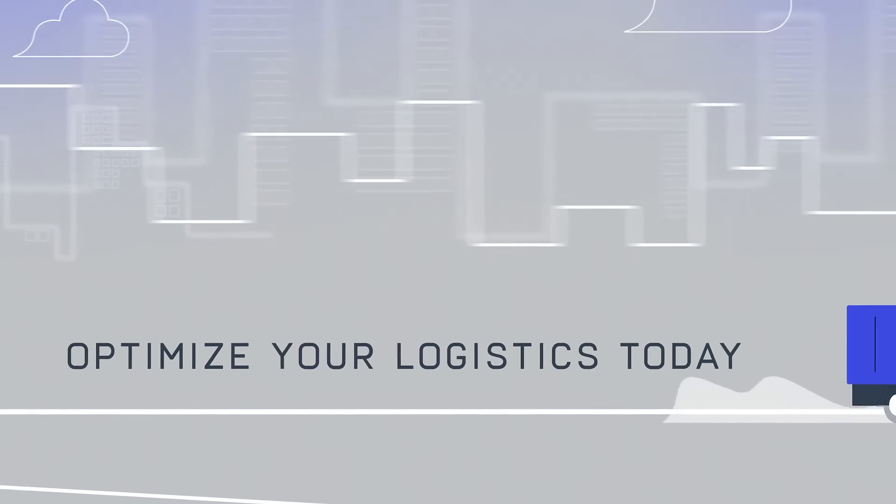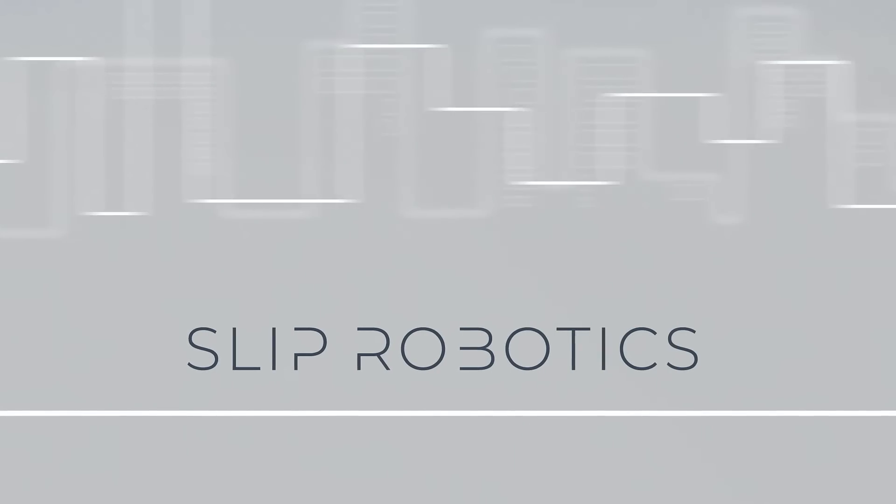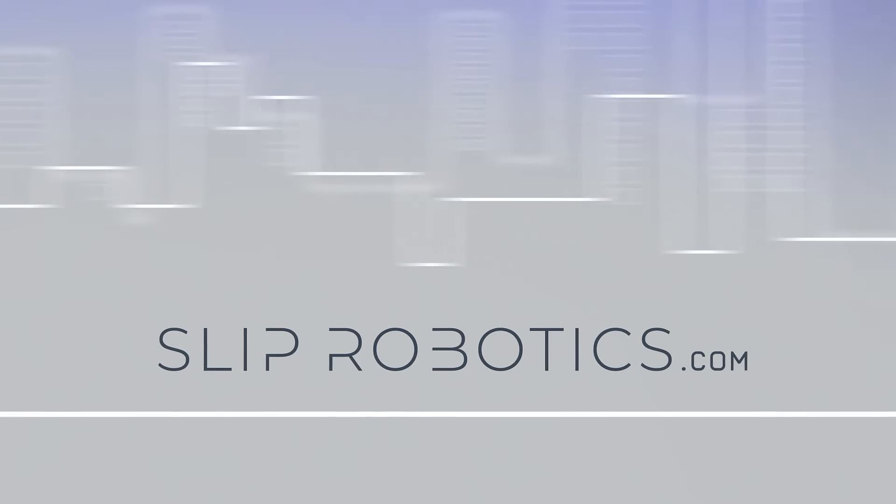Optimize your logistic operations with Slip Robotics. Contact us today to turn dock loading hours into minutes.